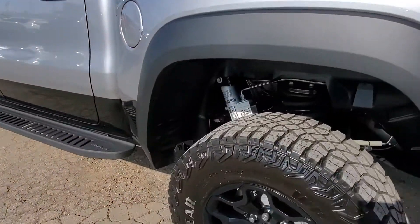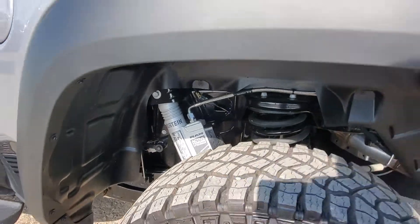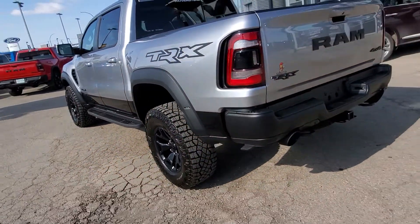You've got cameras everywhere and Bilstein shocks. Whatever you want to put this thing through, it's going to be able to handle it. This thing is a Raptor killer.